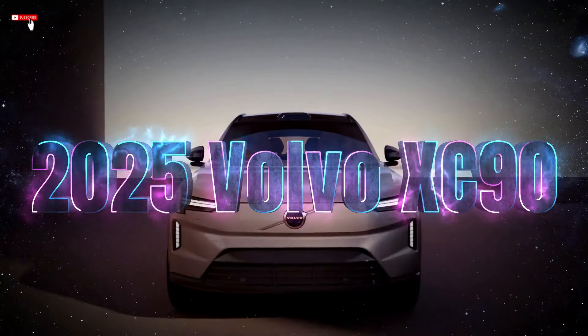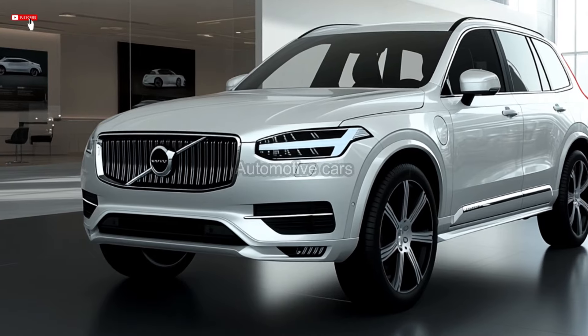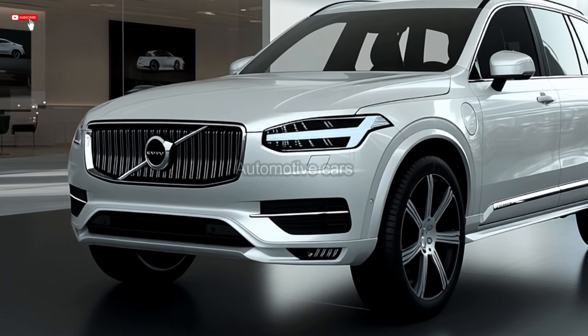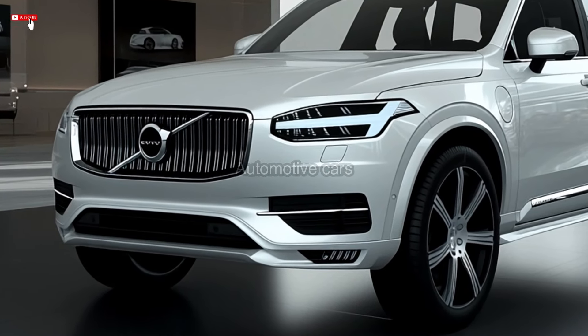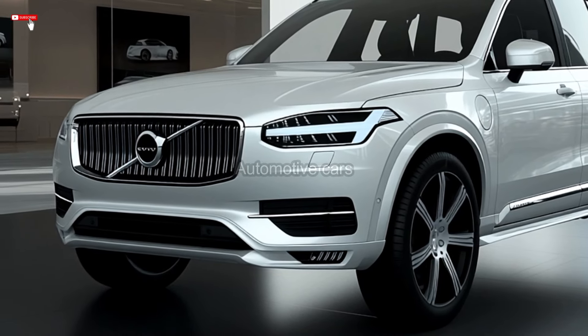The 2025 Volvo XC90 is still a popular midsize luxury crossover, and an outward and interior overhaul is expected in the first quarter of 2025. The XC90 comes with three engine options: the B5, B6, and T8 plug-in hybrid models.